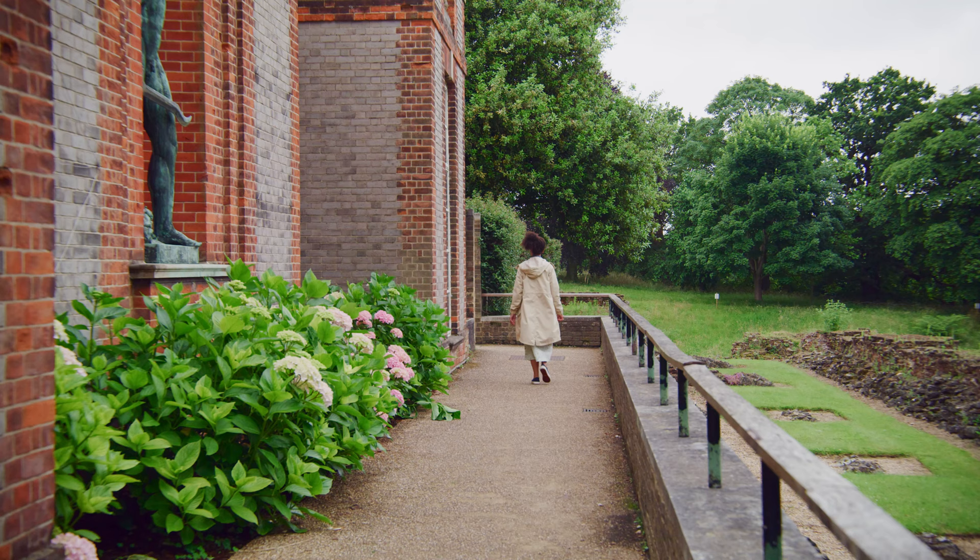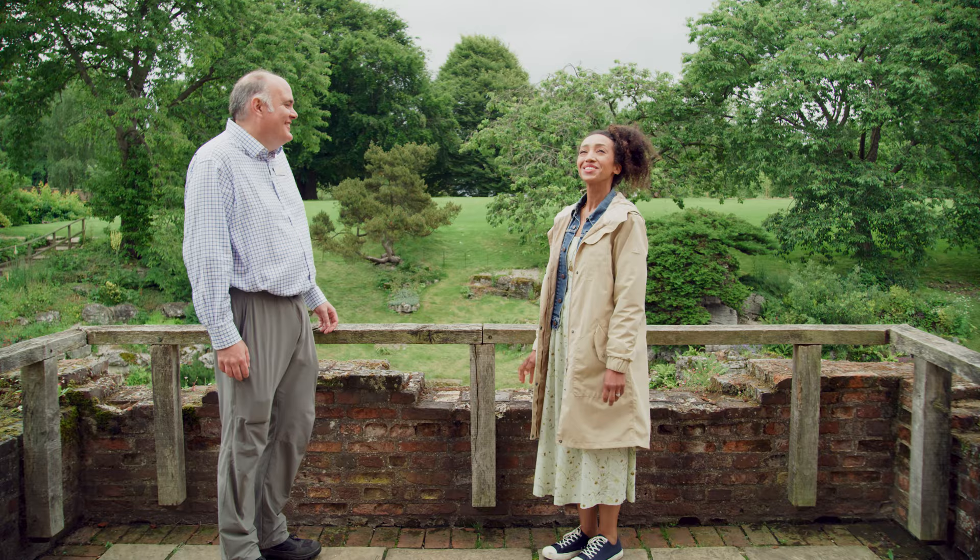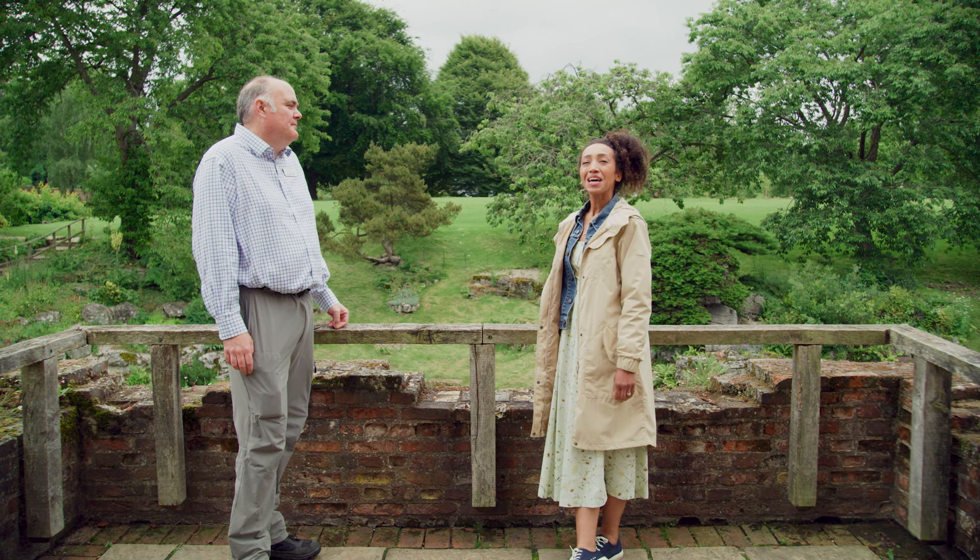Before I get started on the modern day Eltham Palace, I'm eager to learn about the incredible history. For that, I'm chatting to senior garden advisor Christopher Weddell. Hi Christopher. Hi Hazel, welcome to Eltham Palace.